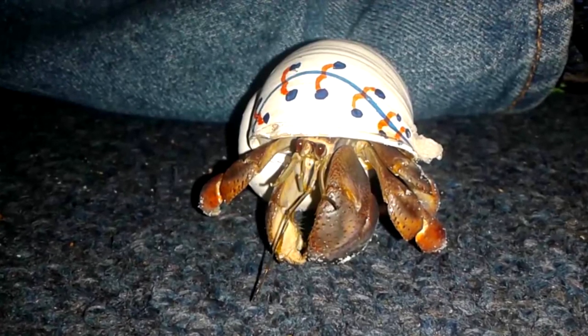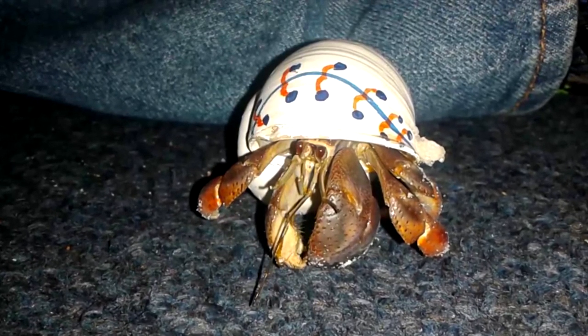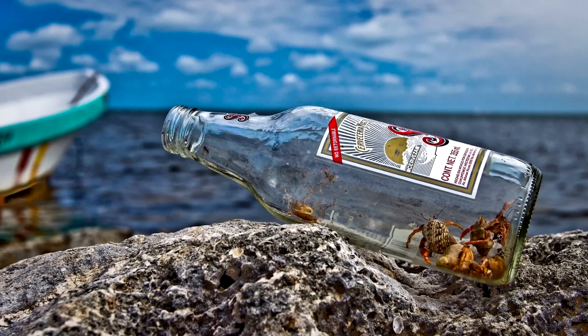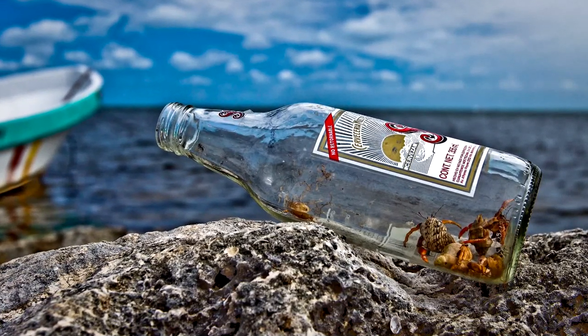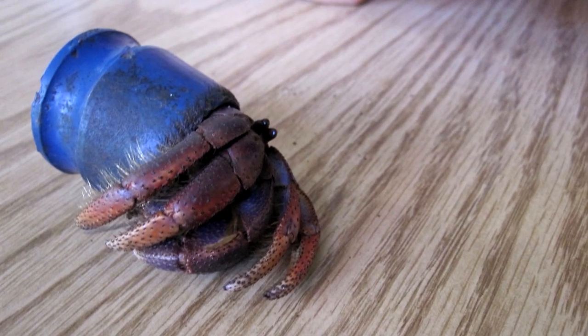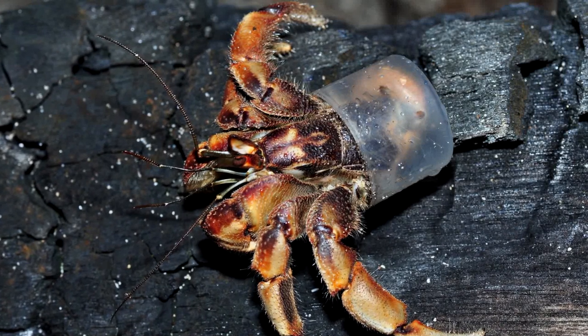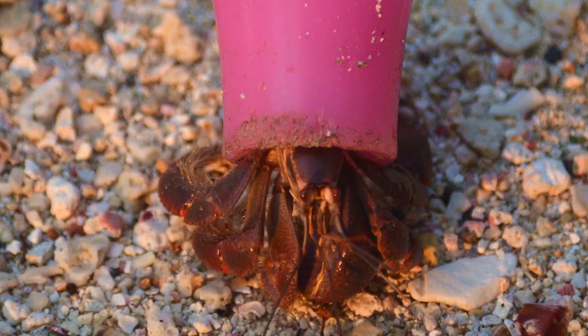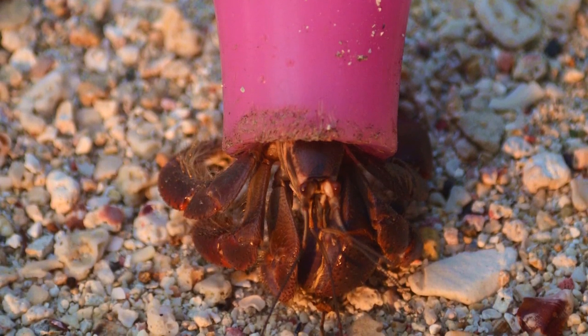Hermit crabs will use tin cans, plastic bottles, and all kinds of possibilities to hide their softer parts. It seems as if any hollow container with the right size, a hermit crab would use it. This scenario is probably more and more common because of all the rubble drifting into shore. The crabs just use the material available to hide their softer body parts.